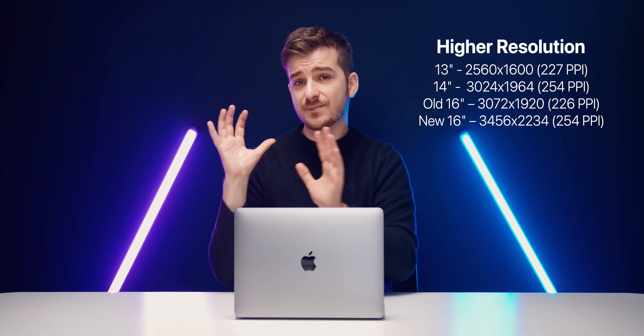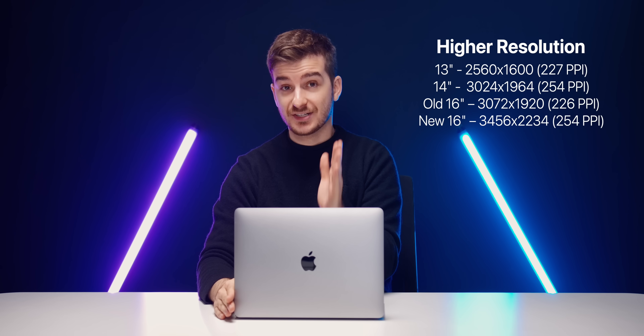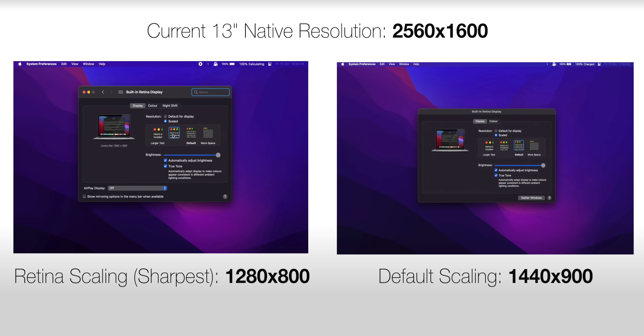The last display upgrade is a slight bump in resolution and PPI. The advantage is that the default resolution scaling would be half of the native resolution — long story short your Mac's display will feel sharper and more retina than the previous Retina display. So if you have an older MacBook and are looking to upgrade, even if you're not a pro user, the display is such a big upgrade that on its own makes it totally worth it.